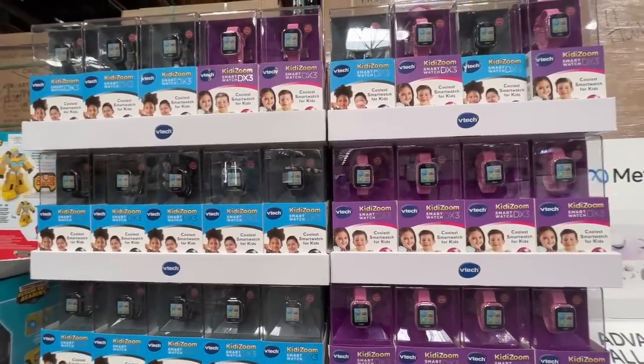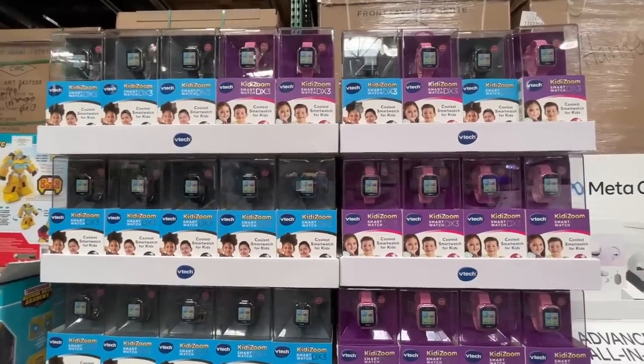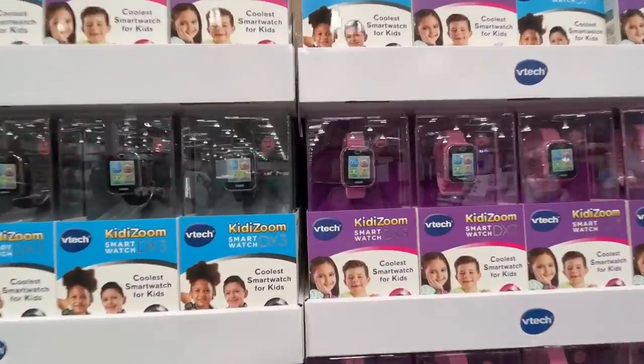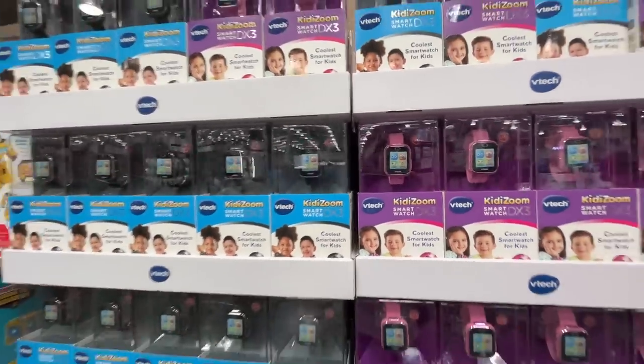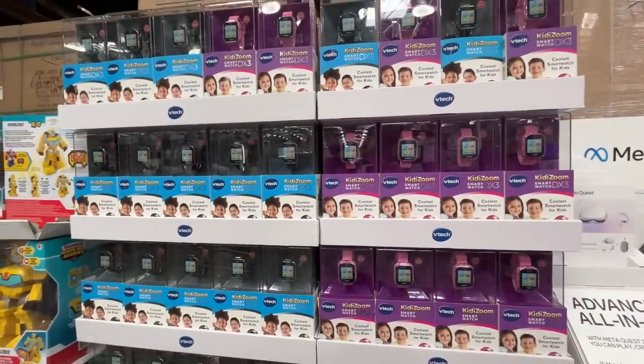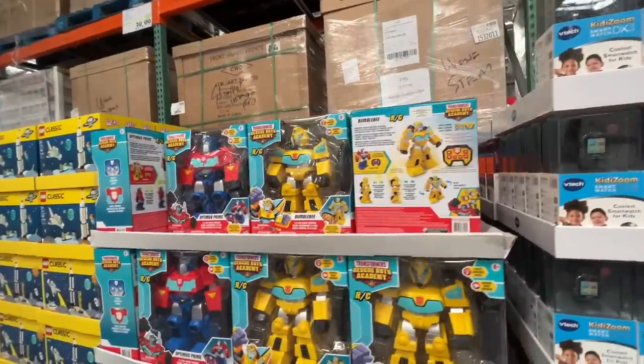A kitty Zoomie Zoom — my daughter got one of these several years ago. It's $42.99. To be honest, I don't think we ever really set it up the right way, so I don't have much to say about that.